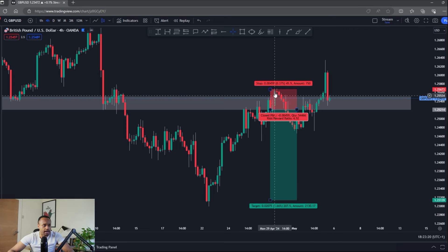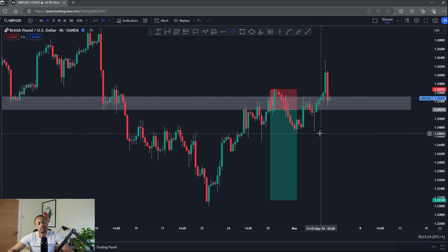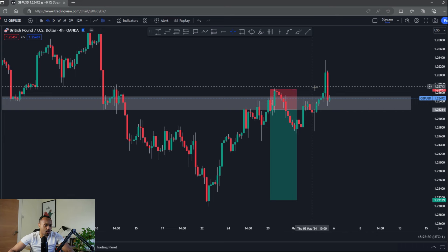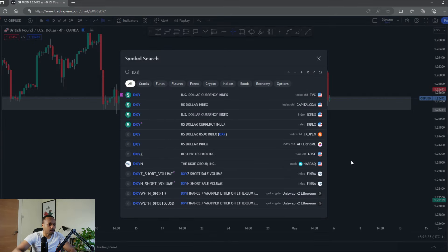Price did take me out by just a few pips. We did see some downside however after the Fed interest rate decision and NFP, we saw price shoot to the upside. Things are a little bit awkward on pound USD, but we'll discuss that when we get to that pair later in the video.